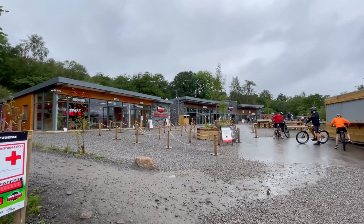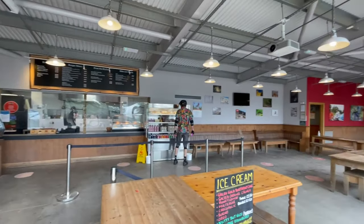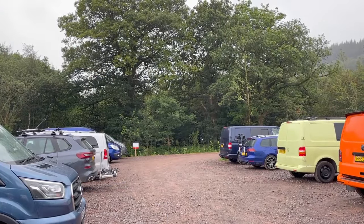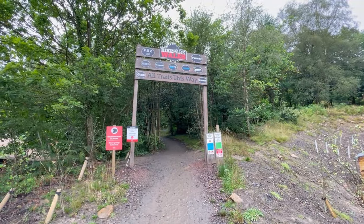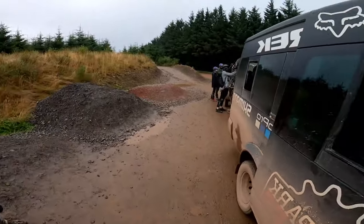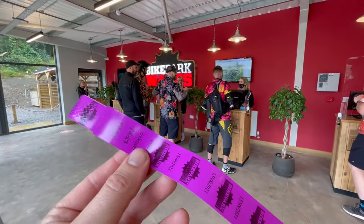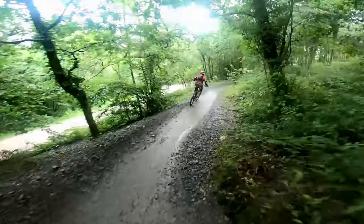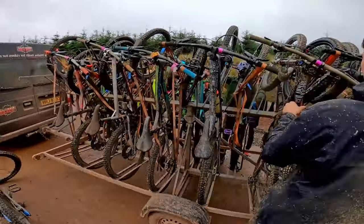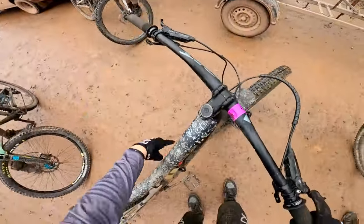Bike Park Wales has all the services that you'd want: a cafe, bike shop, toilets, bike wash, and parking. But be warned, the car park does get full quickly. There's a dedicated push-up track for the fitter riders, or like most of us, you can get the uplift. Checking in and picking up your uplift tickets is swift and easy. If you've booked the uplift, you can spend a day hitting as many downhill trails as you like and getting a lift back to the top. If you want to know more about uplifts or how to use them, check out my video from last week.